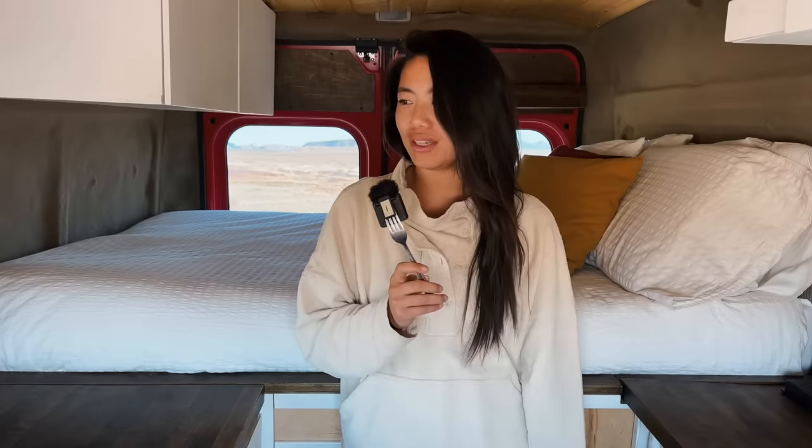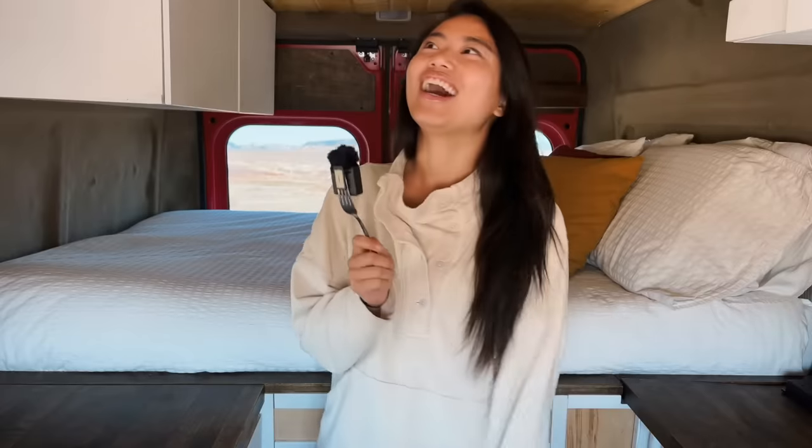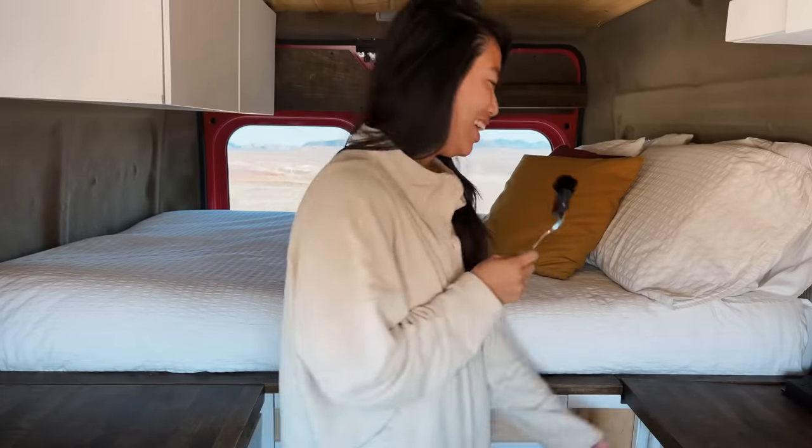Welcome to my van. Gosh dang it, I have to start over again. Why am I blanking? I need a script. I'm just trying to wing this. Can you tell? This is too much talking. I can't do this. Three years later and she's finally doing a van tour. How about that?